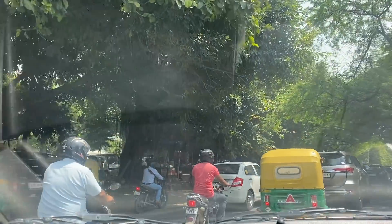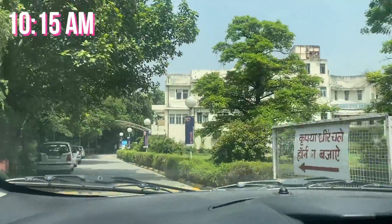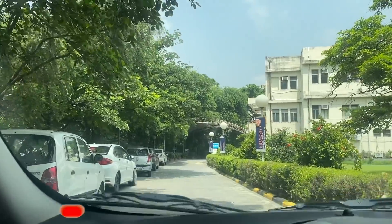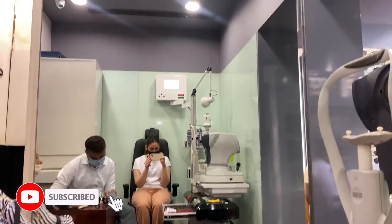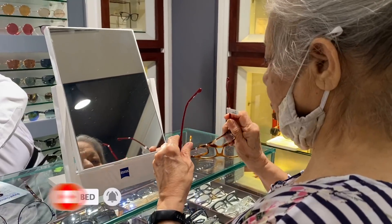Now I'm on my way to the eye center. I am really hoping my number did not increase because if it does I'm going to have to get the specs made again, and I do not really like wearing specs — but that's a story for some other time. My nani also wanted to get her specs made, so here she is getting that done.